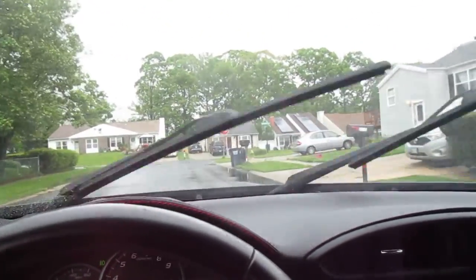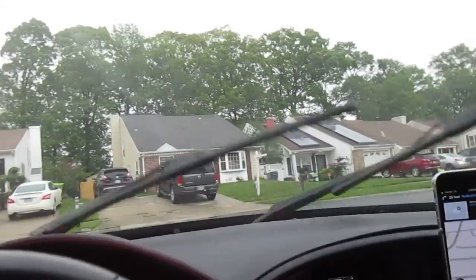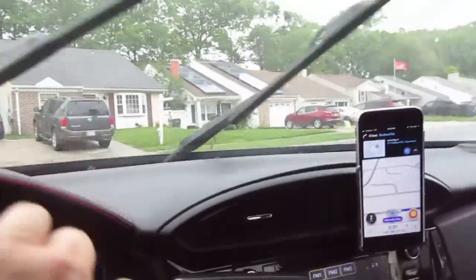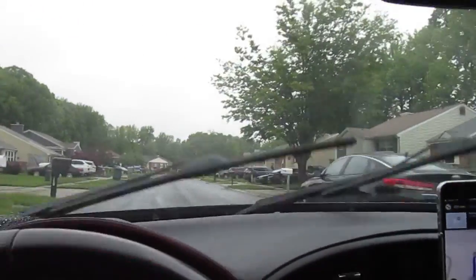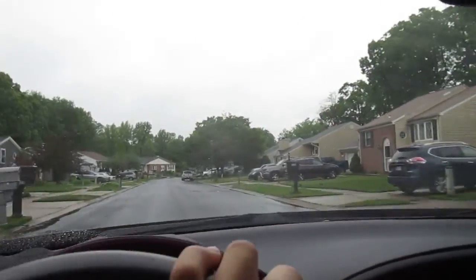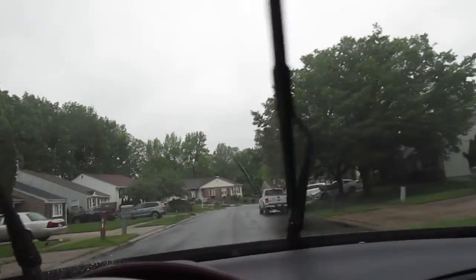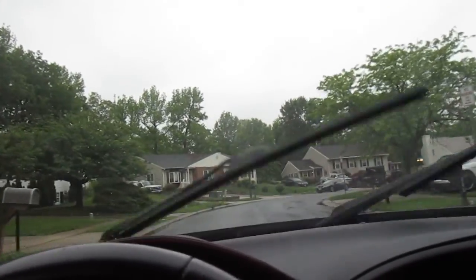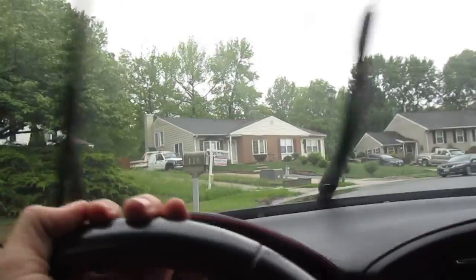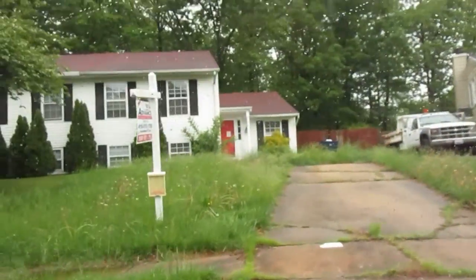All right, this is gonna be 117 Redbud Road. Seems like a pretty good neighborhood. We're gonna be on the left-hand side. Looks like there's a for sale sign out front. These are duplexes. It's gonna be this house right here on the left.